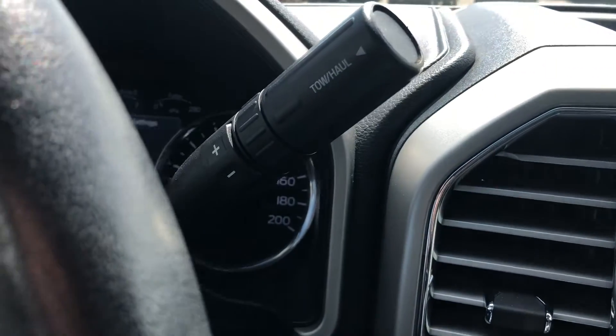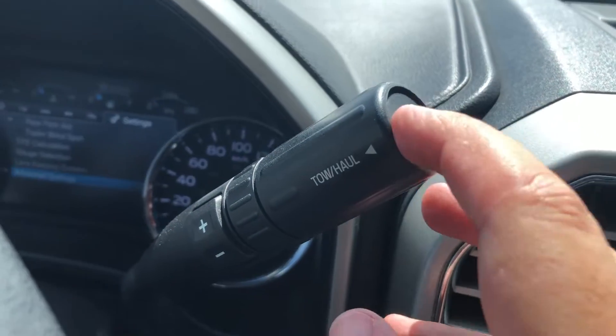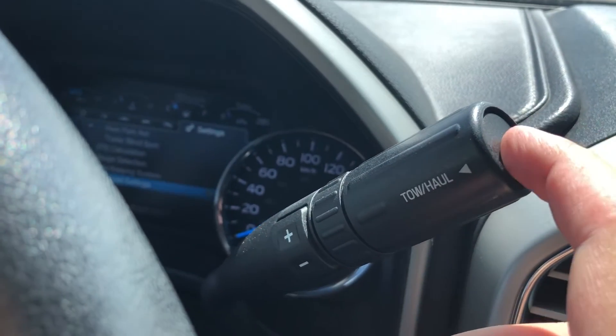Right beside there is a steering column mounted gear selector with the shift options displayed.